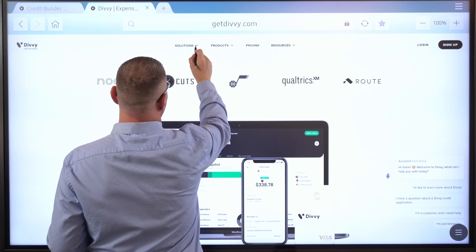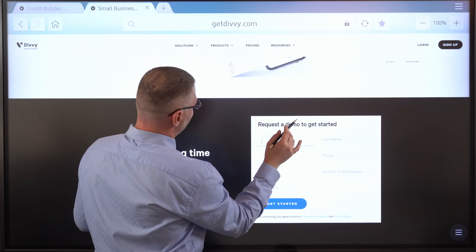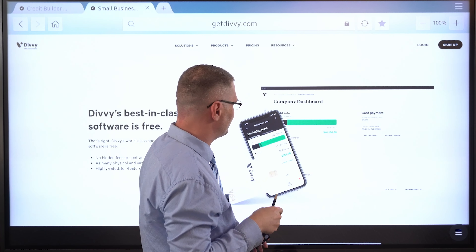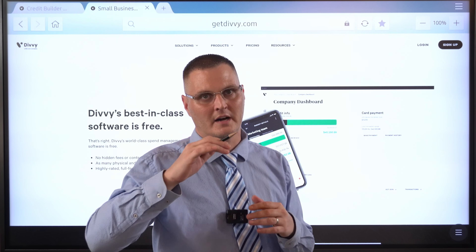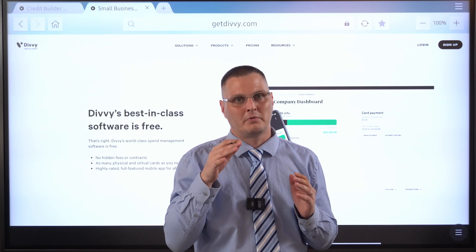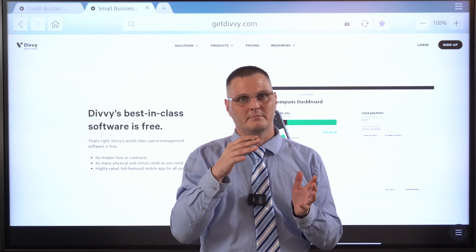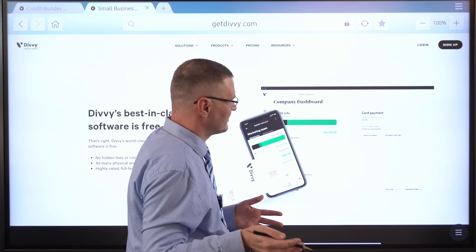Let's go over the solution. This is made for all types of businesses. Divi is best-in-class software and it's free — no hidden fees, no contracts. How they make money is swiping, just like all these expense management platforms. I had a $150,000 credit limit with them and I actually opted to go down to $75,000 because they require you to spend 30 to 33% of your credit limit per month per cycle — they have weekly, bi-weekly, and monthly billing cycles. You have to spend basically one-third of that if you want to get the rewards.